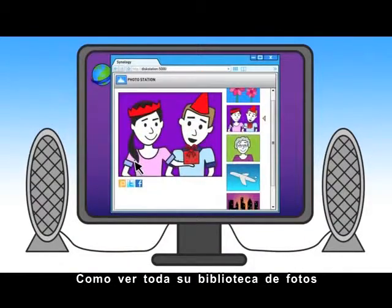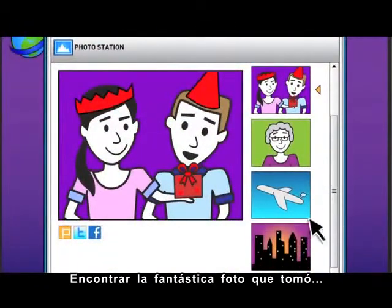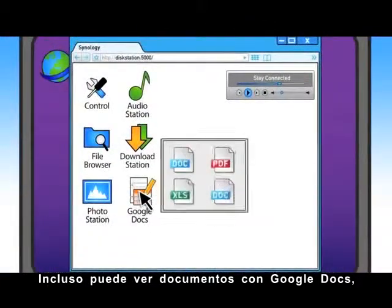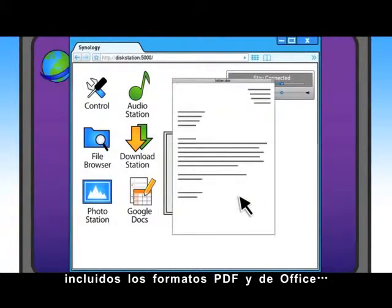Like viewing your entire photo library in Photo Station. Find that great photo you took and quickly share it with friends. You can even view documents using Google Docs, including PDF and Office formats.